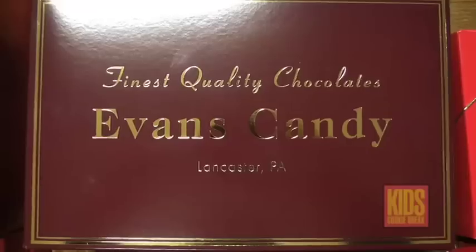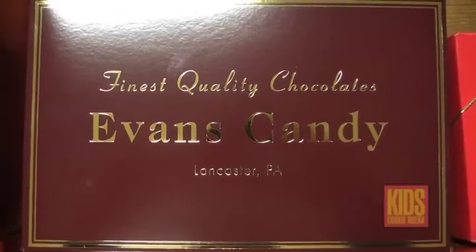Hey kids, cookie breakers! We are at my favorite place today — Evans Candy here in Willow Street — and we are here with Mr. Evans himself. Hi kids!